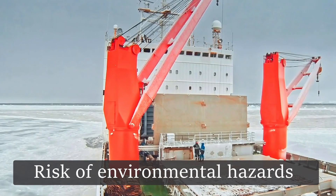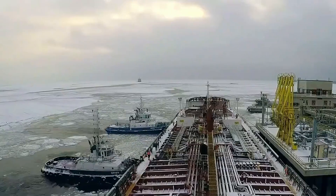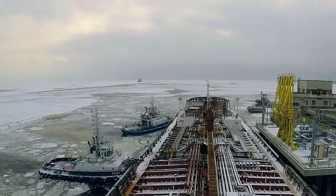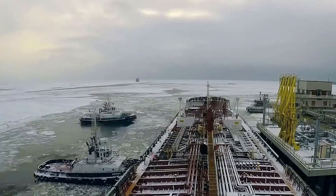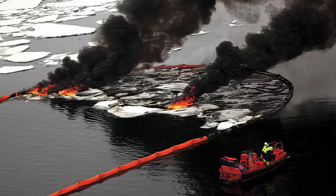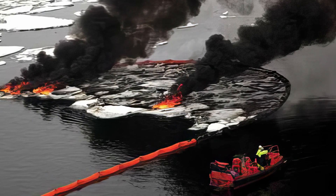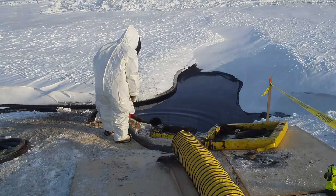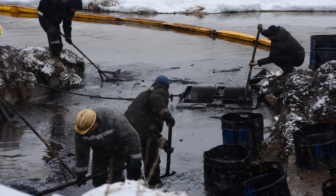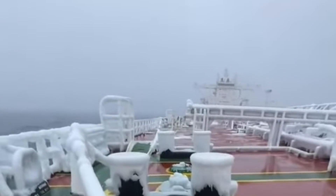Environmental hazards in the Arctic are not limited to ice. There is also the potential for oil spills, especially from ships operating in harsh environments where containment and cleanup are extremely difficult. An oil spill in the Arctic can be catastrophic for a fragile ecosystem. Low temperatures slow the natural degradation of oil, and ice-covered waters complicate efforts to contain and clean up spills. Vessels operating in the region must adhere to strict environmental protocols to minimize these risks.